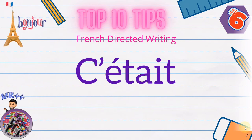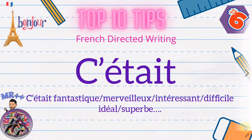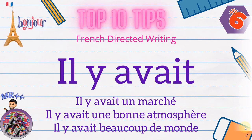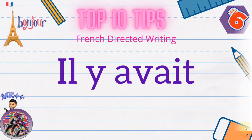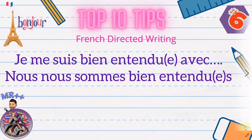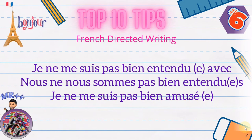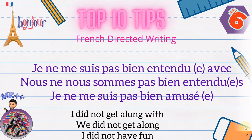A very useful structure is 'c'était' — it was — which you can follow with any describing word: 'c'était fantastique', 'c'était idéal', 'c'était superbe'. Another good one is 'il y avait' — there was — for any scenario: there was a market, there was a good atmosphere. Also learn 'je me suis bien entendu avec' — I got on well with — and 'nous nous sommes bien entendus'. For fun: 'je me suis bien amusé'. And the negatives: 'je ne me suis pas bien entendu avec', 'nous ne nous sommes pas bien entendus', 'je ne me suis pas bien amusé'.